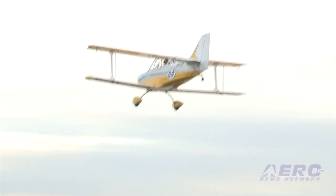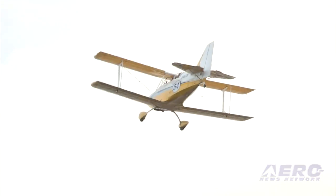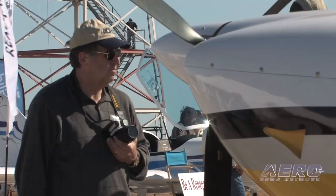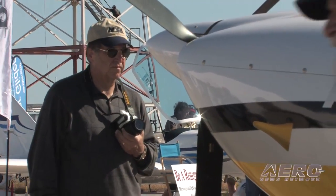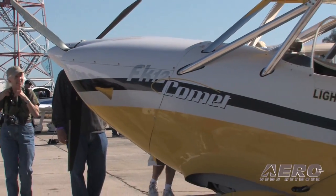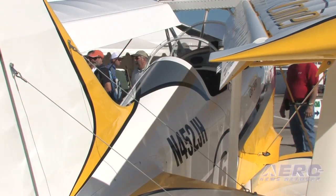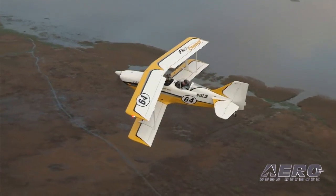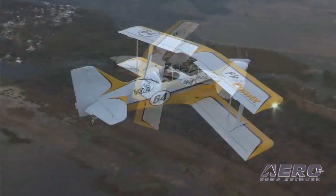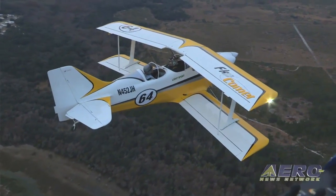Who's your typical customer? Have you been able to identify who's really attracted to an airplane like this? A lot of the folks we're initially getting are those who fly sportsman-type aerobatics and are looking at maybe not wanting to renew their medical — they want something they can fly and continue to do some aerobatics with. That's the biggest interest right now. We've also got folks who like light sport but don't want to do aerobatics — they just want a biplane to fly. Especially with the Rotax engine, this is a great airplane for that: just fly around open cockpit and get the biplane experience.